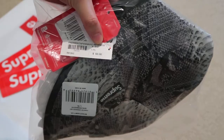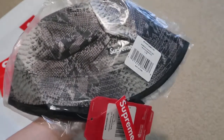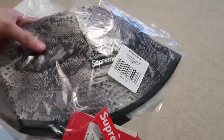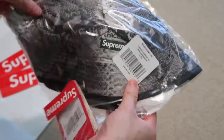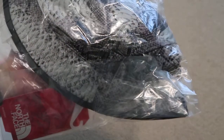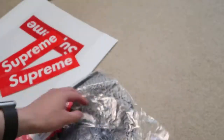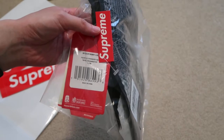The snakeskin reversible black crusher hat — it's reversible, inside out, with the North Face Supreme branding right there. Very thin, just like the whole collab. Snakeskin black colorway — they also had green and red. I picked up the black. This is a size large/extra large.